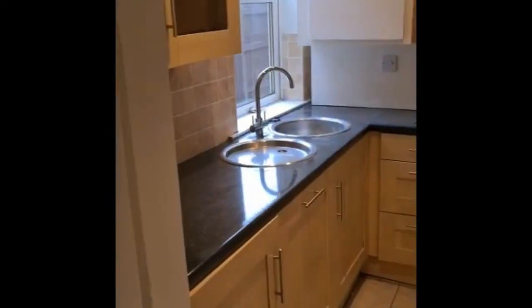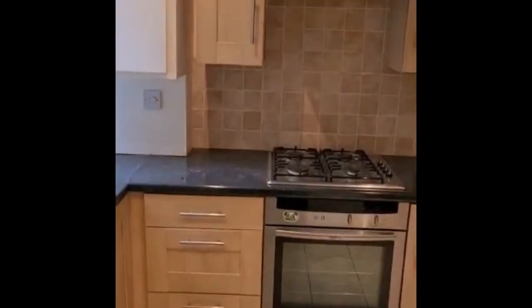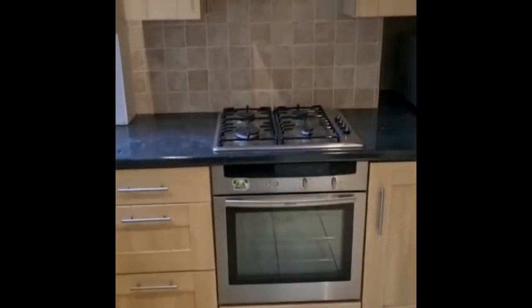Connected to the dining room is of course the kitchen. It's a delightful little kitchen with oven and extractor. Plenty of cupboard space and an under the stairs pantry.